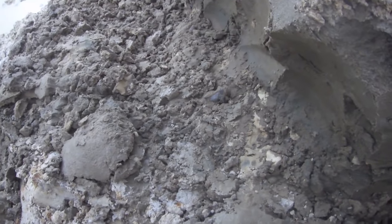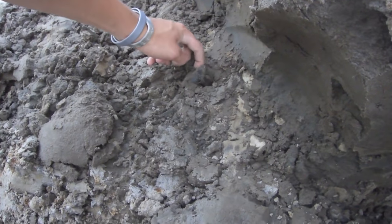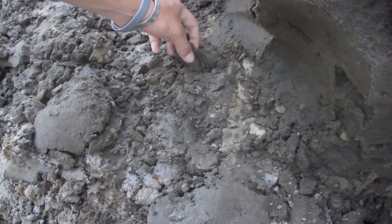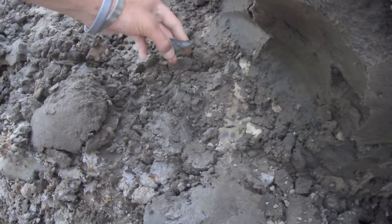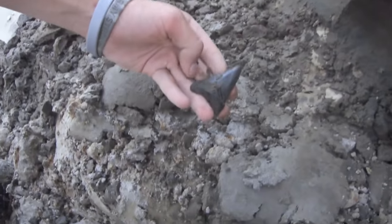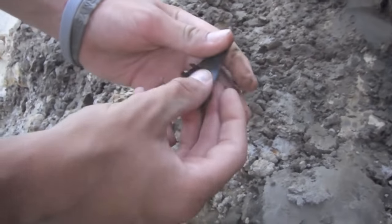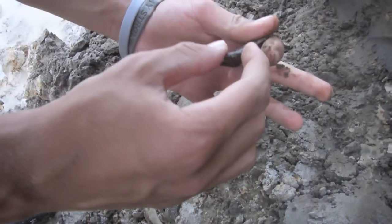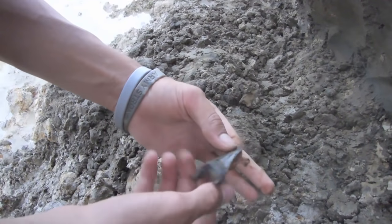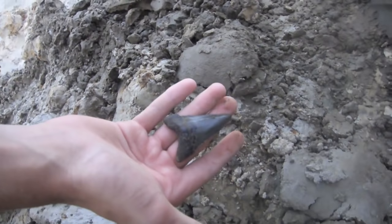We've got a ground shot right here. Weasling dug one out — Weasling can't wait. Straight out the Chandler. Is it cusped? Oh no. But that's a nice tooth. Sweet, dude. That's a nice one.